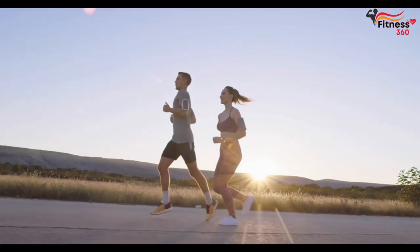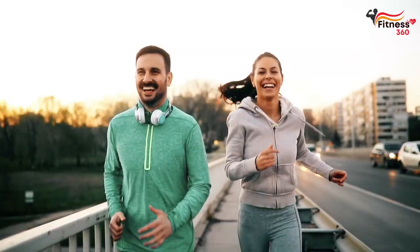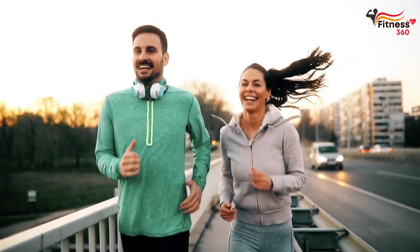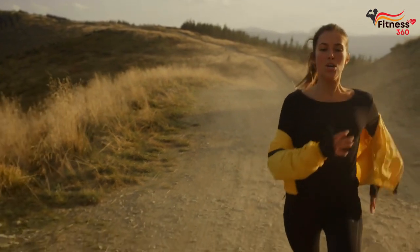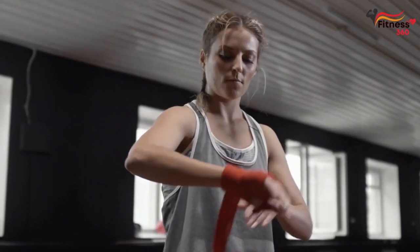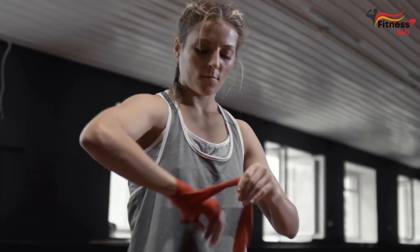Rule 5: Enjoy your workouts. Only by enjoying what you are doing can you quickly achieve results. If every run is a psychological and physical torment, the body will very soon begin to resist this stress. As a result, injuries, depression, and laziness are possible.